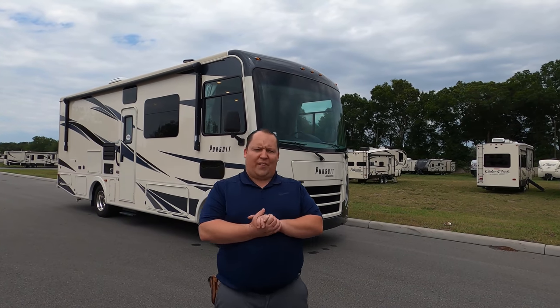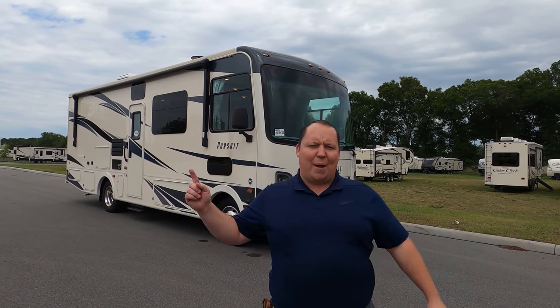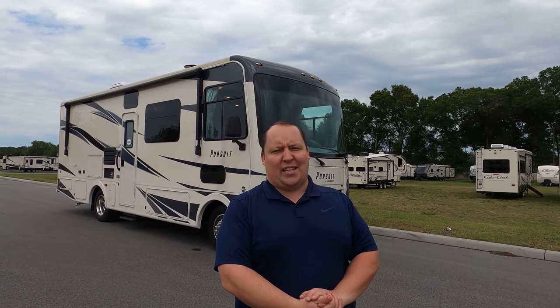Hey everyone, again welcome back to another video. My name is Matt from Matt's RV Reviews, the world's only channel that gives you that true and unbiased review about everything when it comes to RVs. Today I am super excited to take a look at the smallest Class A gas motorhome from Coachman — the 2020 Coachman Pursuit 27DS.